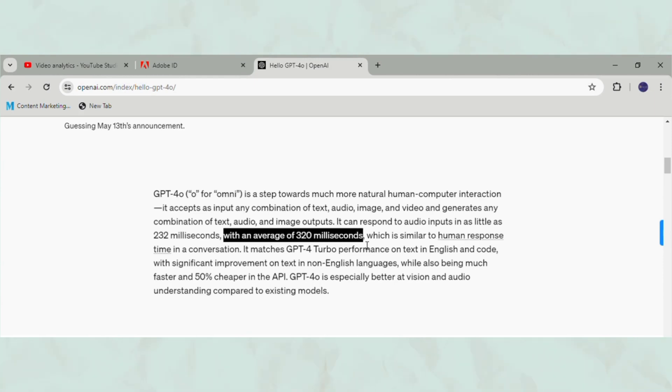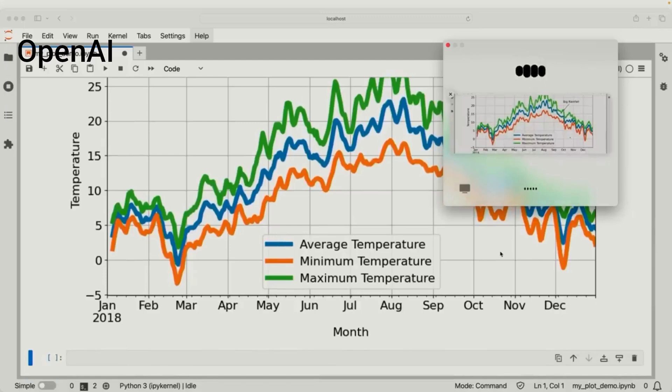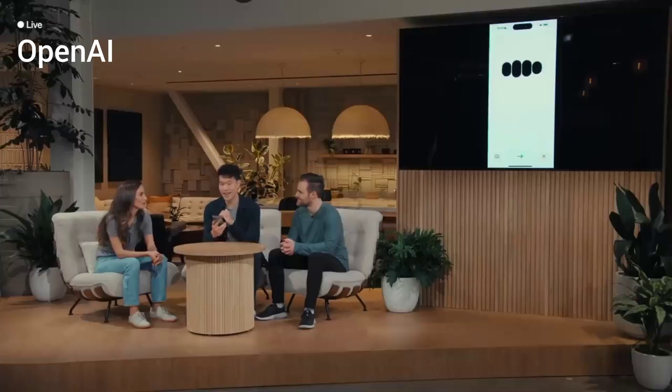The new desktop apps will allow you to do either text or speech input, even screen sharing for better data collection. The 'O' in ChatGPT 4.0 represents the integration of text, speech, video capability, and voice capability to its neural engine.